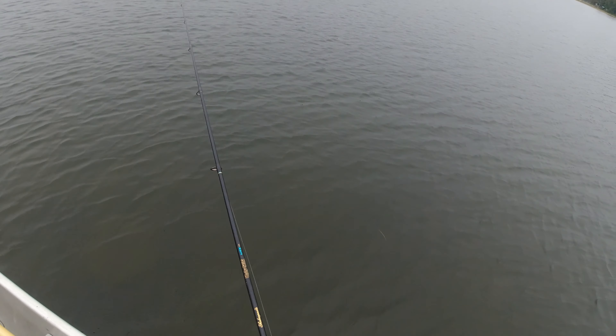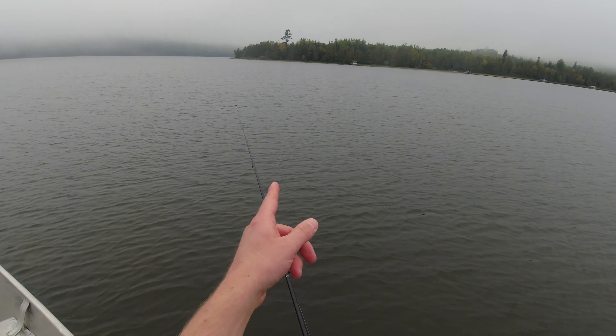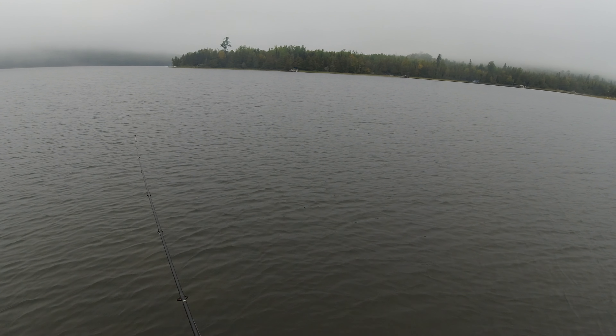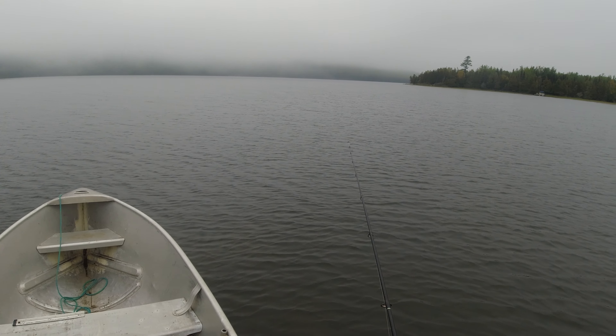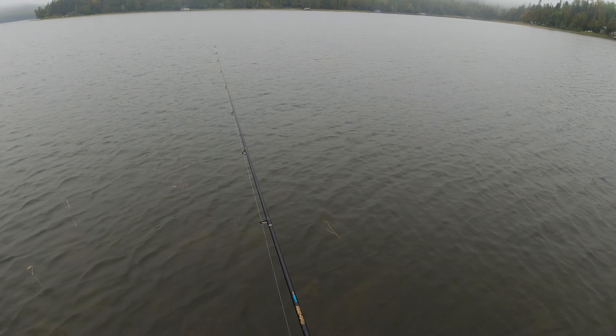We may need to go look at more traditional structures for walleye here. There was a fish that just jumped over there — that looks like probably bass territory, so we'll go over there eventually. Definitely weeds around here, which is kind of a good sign.